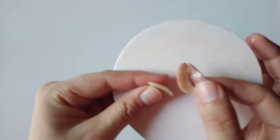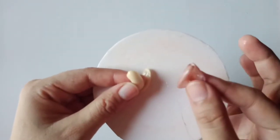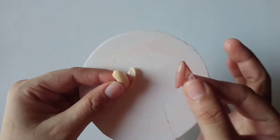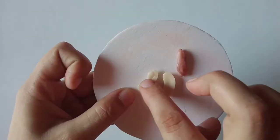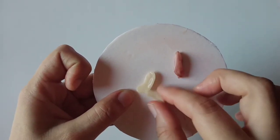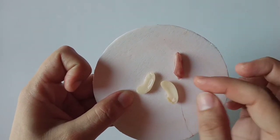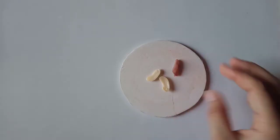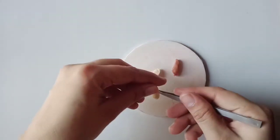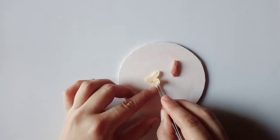The outer covering of the seed is clearly visible. This outer covering is called the seed coat. These are called cotyledons — this is the stored food. It provides nutrition for the growing plant.